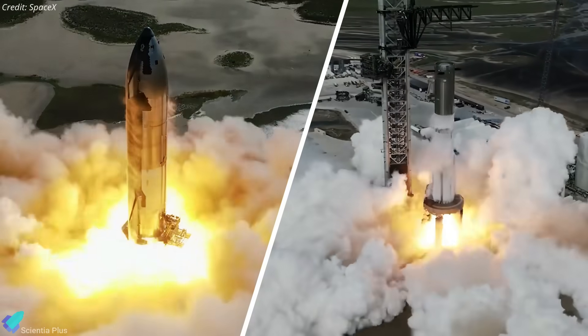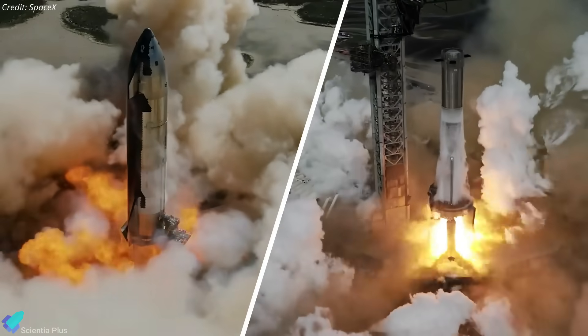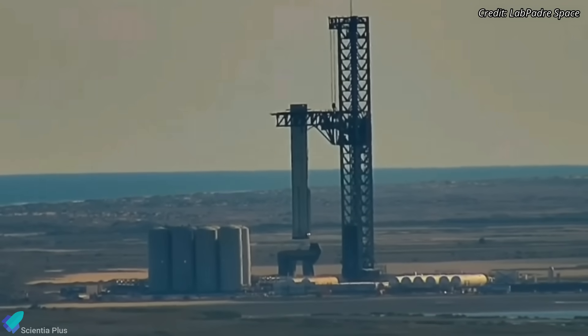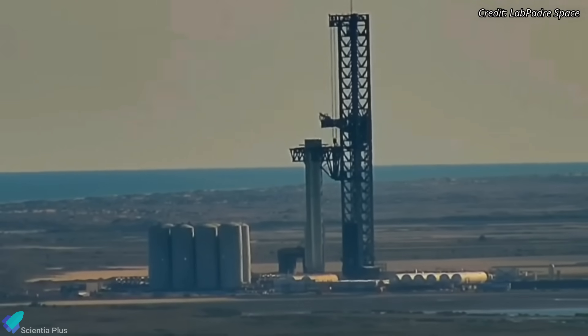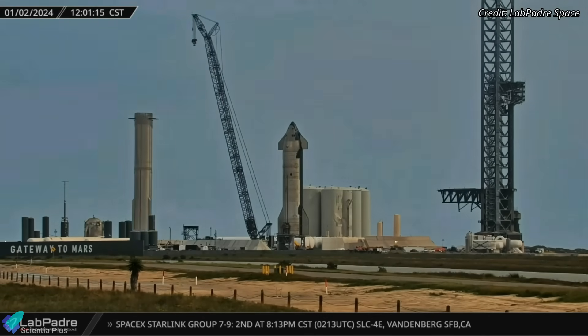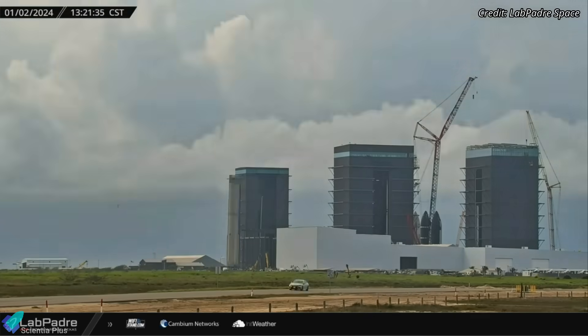After acing the crucial static fire test campaign, SpaceX has nailed all prerequisites for the upcoming third integrated flight test. Super Heavy Booster 10, after its successful 33-engine static fire test, was removed from the orbital launch mount on December 30. Three days later, on January 2, the booster left the launch site and moved towards the production site for final launch preparations.